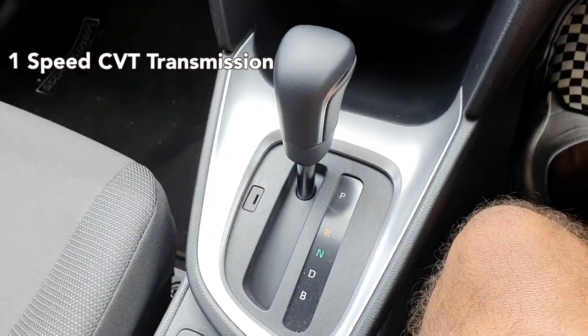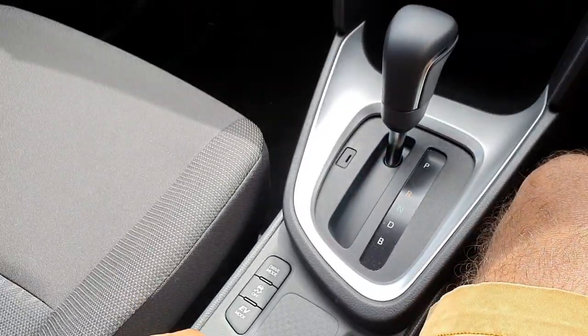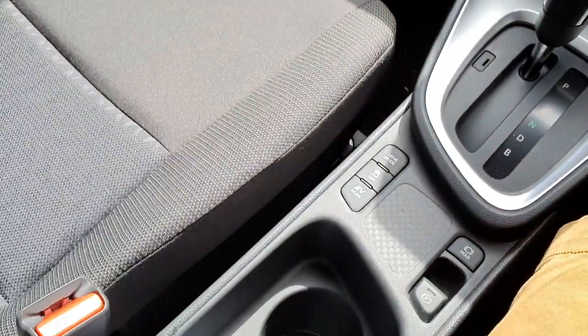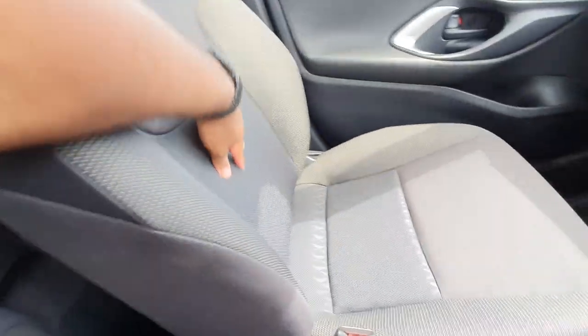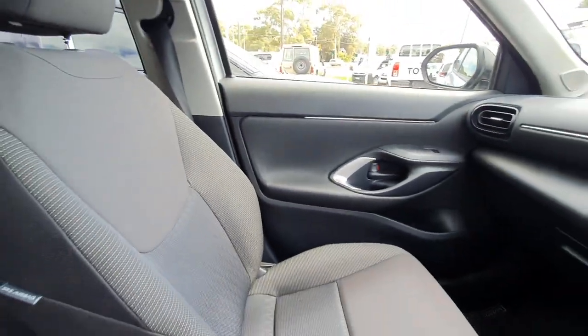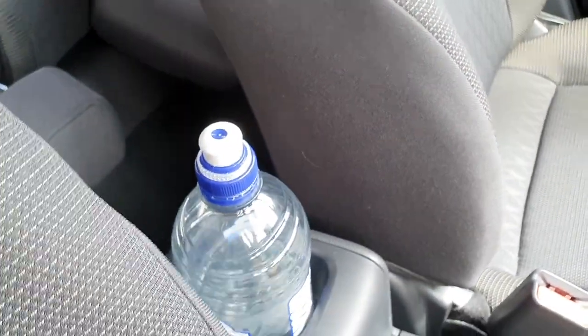You've also got storage here — drinks fit in the cup holder quite nicely. It just fits a 750ml bottle, though the shape of the bottle makes it a bit of a struggle. The seats have an interesting two-tone pattern to the fabric. There's also a rear cup holder which can fit a large 700ml bottle.